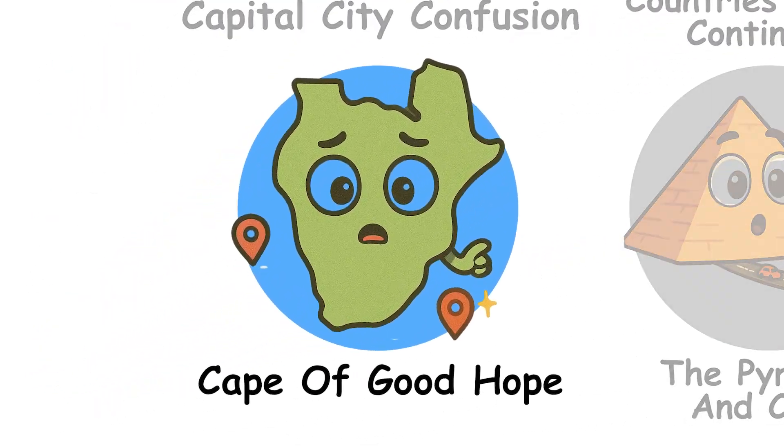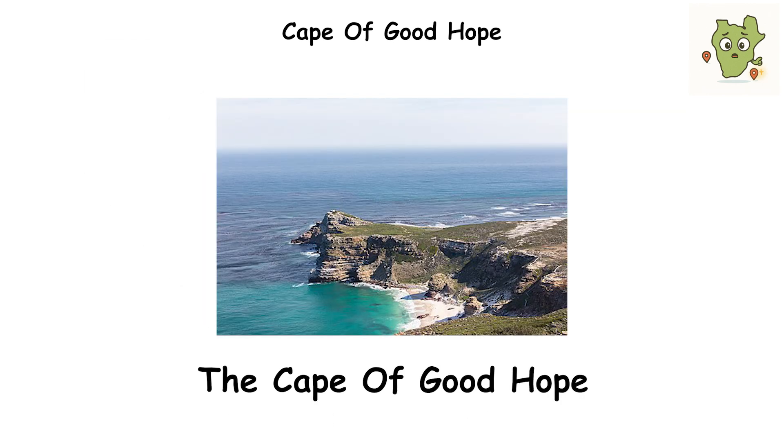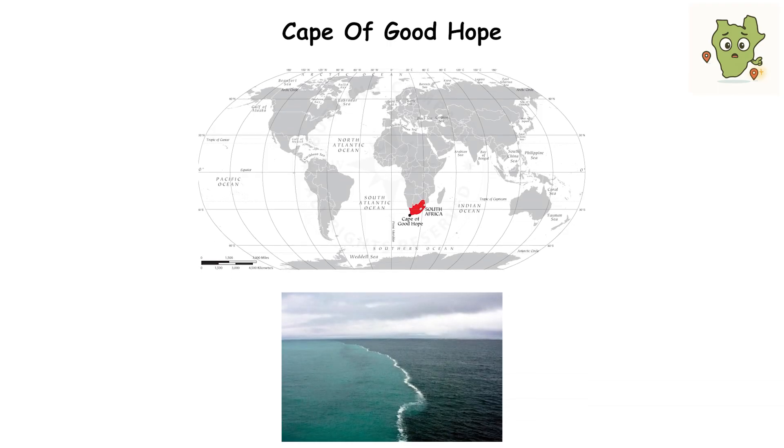The Cape of Good Hope is a rocky headland on the Atlantic side of the Cape Peninsula in South Africa. It's far south, but it isn't the southernmost point in Africa. That's actually 90 miles east-southeast at Cape Agulhas, where the Atlantic and Indian Ocean currents meet.